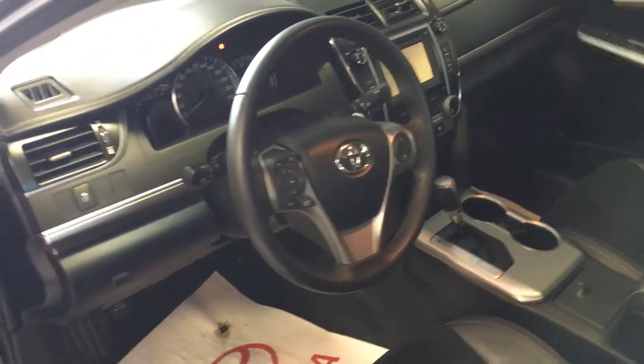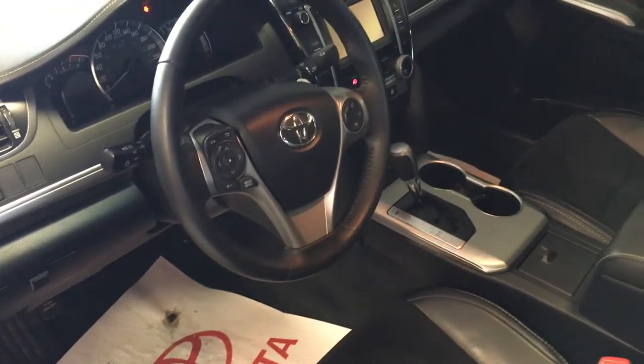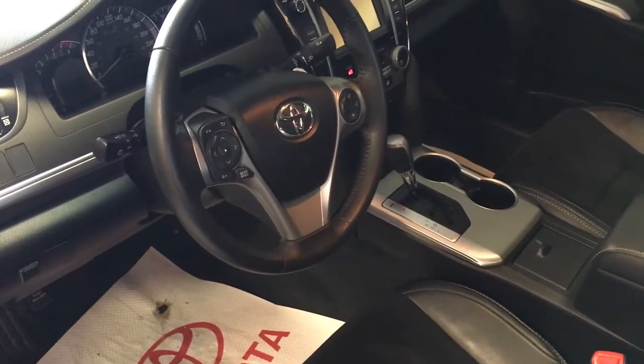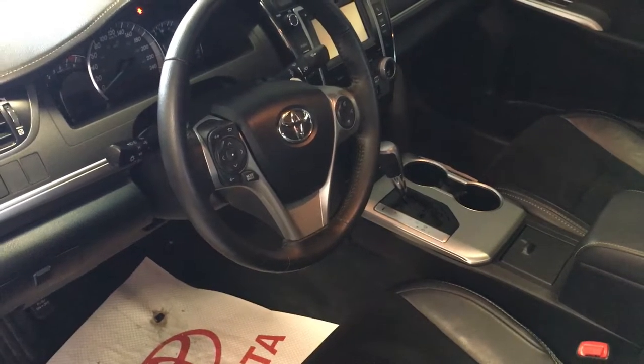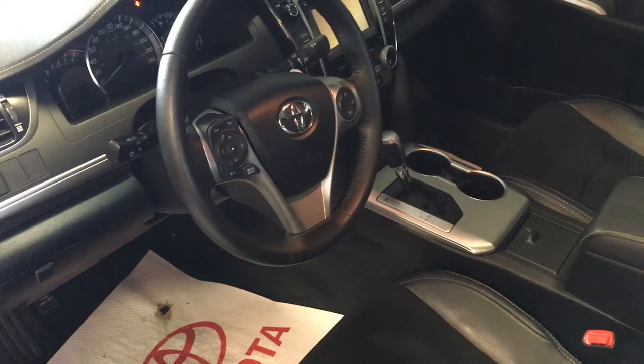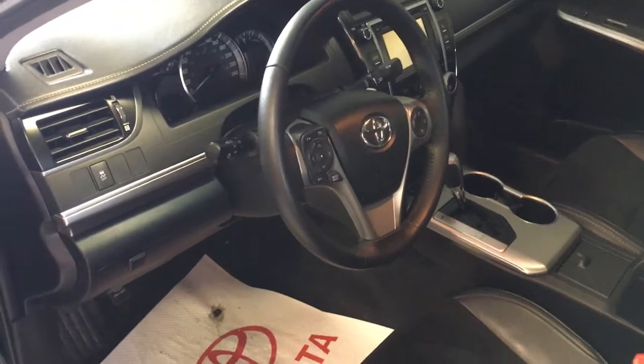This 2013 Camry SE leather moonroof package has air conditioning, cruise control, power windows, audio controls as well as Bluetooth on your steering wheel, a backup camera, remote start, heated front seats, ultra suede material, paddle shifters, sunroof — just a few of the many features.